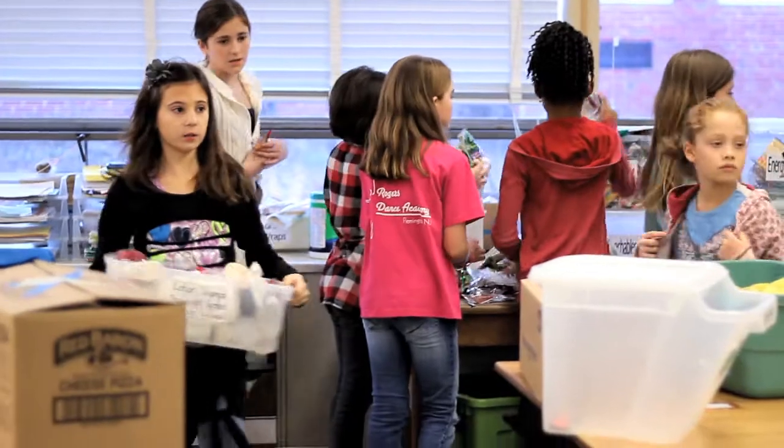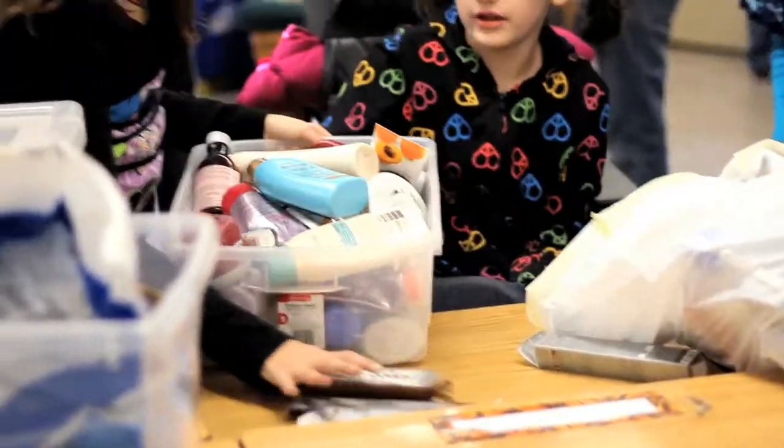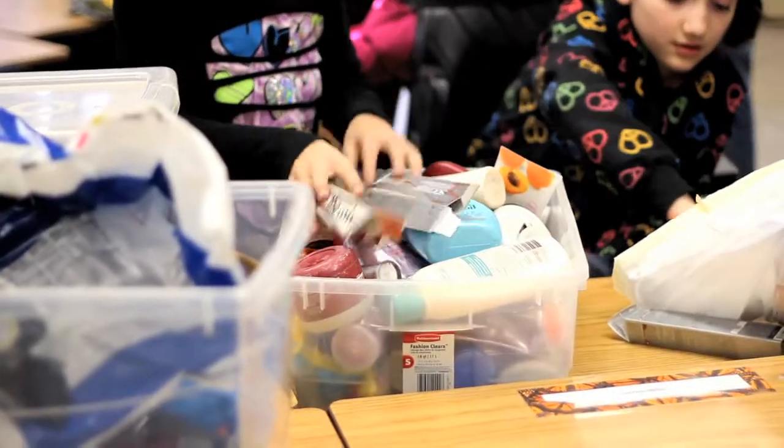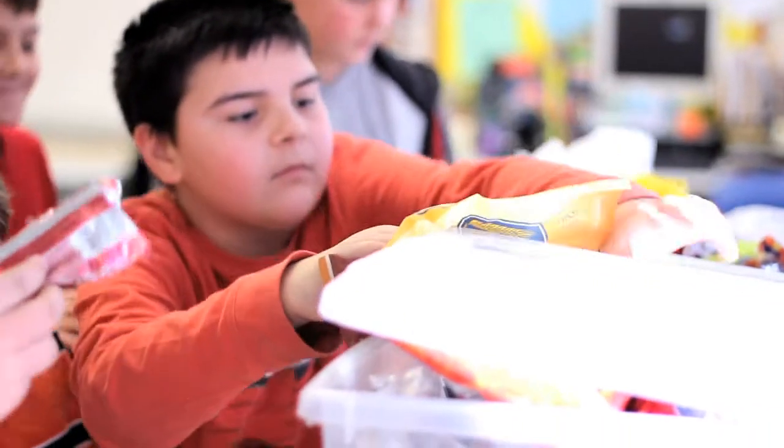The majority of the collecting and sorting are done by the students in fifth grade and throughout the whole school. This year was the first year that we assigned bins to each individual teacher in each classroom, and that's worked out the best.